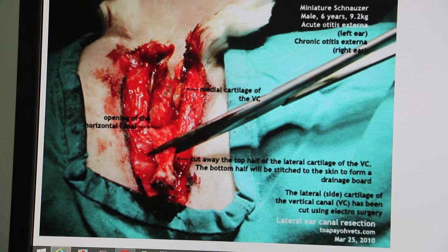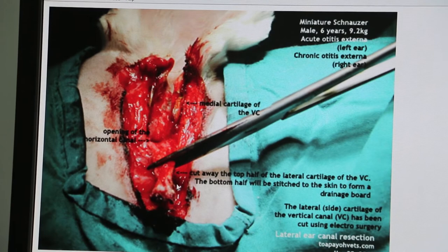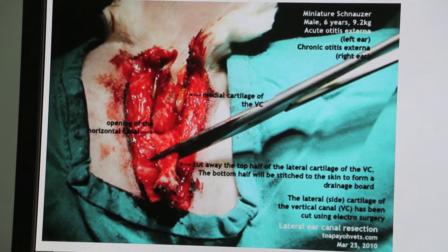When you pull the cartilage down, it is too long, so we need to cut half of it away — leaving behind 1 to 1.5 cm. Anything more than that we just cut off, as it is not required.